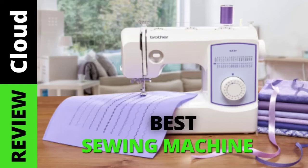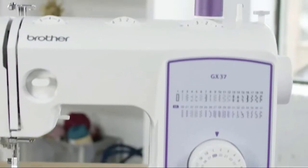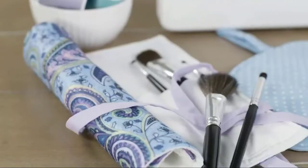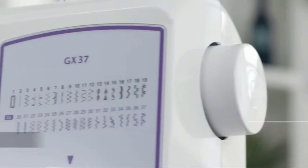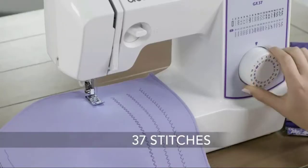If you've gotten into crafting recently, or want to mend clothing without a trip to the tailor, a sewing machine is a must-have. But not all sewing machines are made equal, and there are a lot of options to choose from. So, we will help you to find the right one for you.